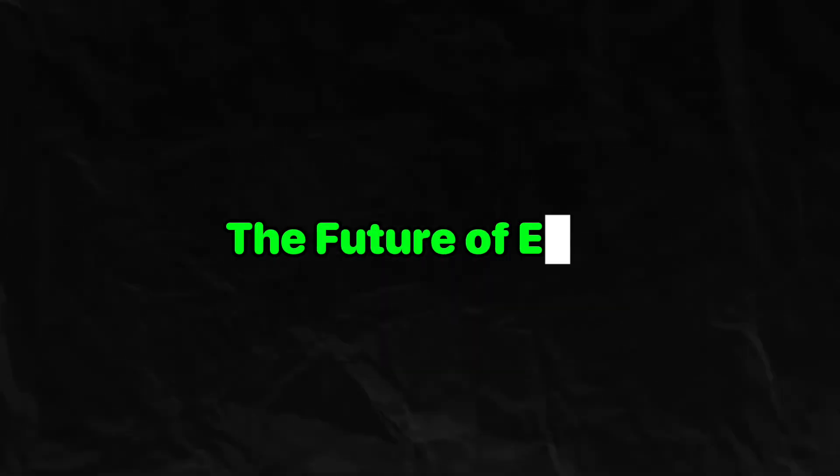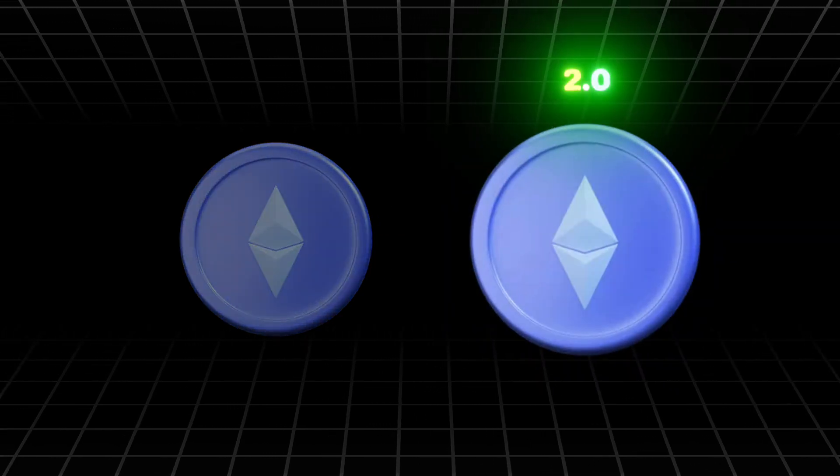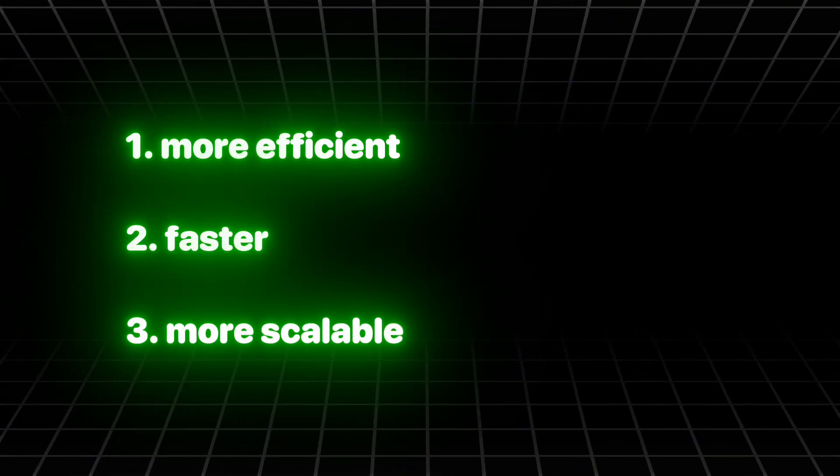The Future of EVM. As Ethereum continues to evolve with upgrades like Ethereum 2.0 and Rollups, the EVM is becoming more efficient, faster, and more scalable. It remains the foundation of the decentralized world.